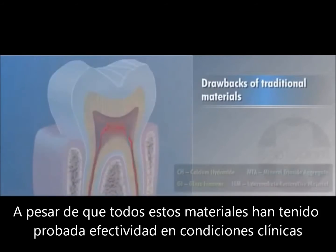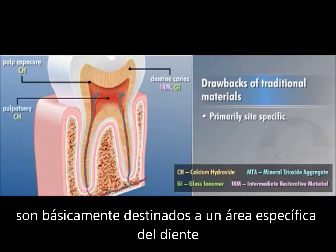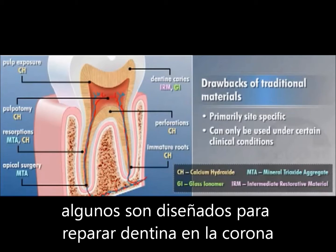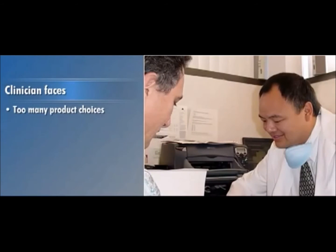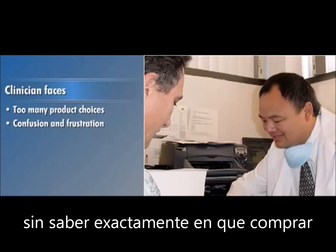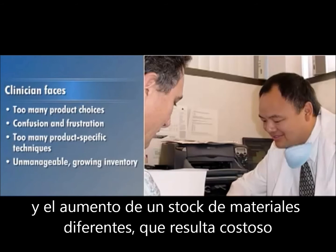While these materials have all proven effective in clinical situations, they are primarily site-specific and can only be used under certain clinical conditions. Some are designed to repair dentin in the crown while others are for repairing dentin in the root system. Clinicians are often confused and frustrated with not knowing what to purchase, too many product-specific techniques, and the burden of an unmanageable growing inventory.